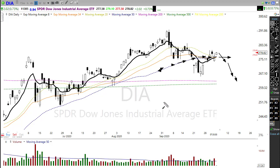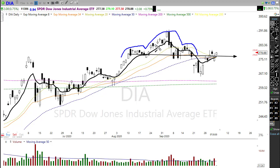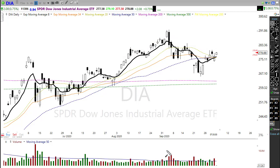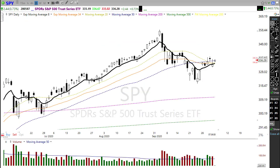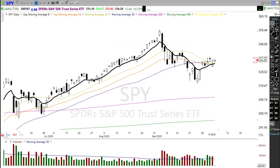We also still need to pay attention to this head and shoulders top in this chart. We've broken back above that neckline — if we can just get through some of those resistance levels we should be coming back around. Let's take a look at the SPY, which is not quite as bullish as the Dow.